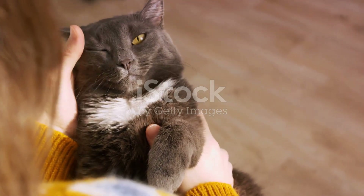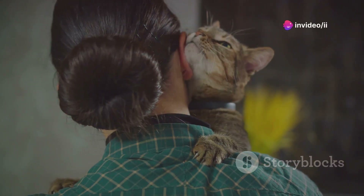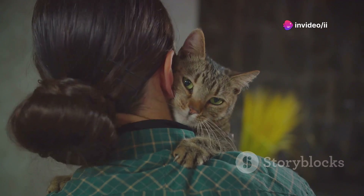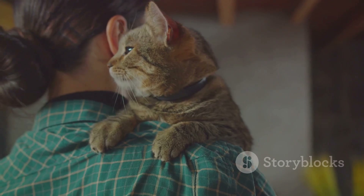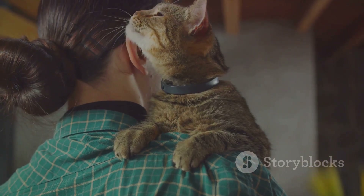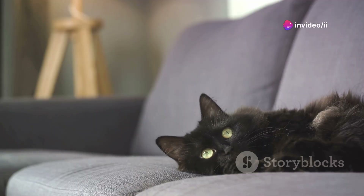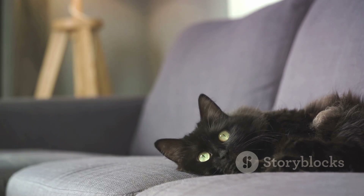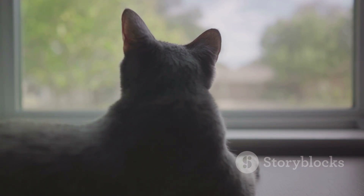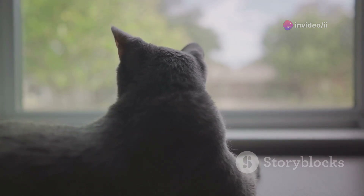On the flip side, animal behaviorist Dr. Liam Connors offers another layer to our understanding. He states: while security is a part of why cats keep an eye on their humans, we must not overlook the aspect of emotional connection. Cats are often perceived as aloof, but they form strong bonds with their owners, and their frequent check-ins are a way of maintaining this bond. Adding to this, Dr. Angela Pierce, another expert in feline behavior, highlights the role of instinctive behavior. Cats are naturally curious creatures — their ancestors needed to be constantly aware of their surroundings to survive. This trait has been passed down to domestic cats, and it manifests as what we might see as them being nosy or overly attentive.